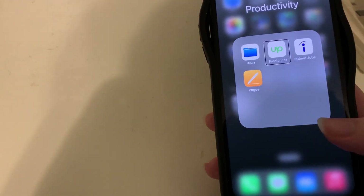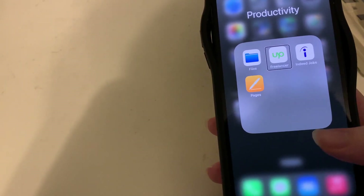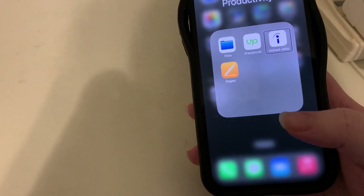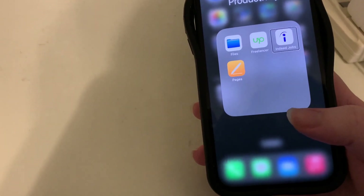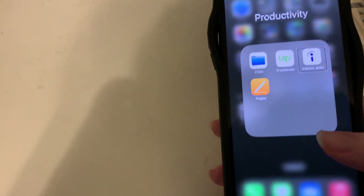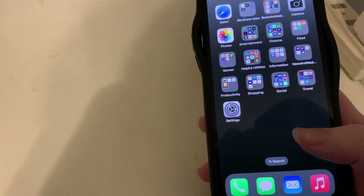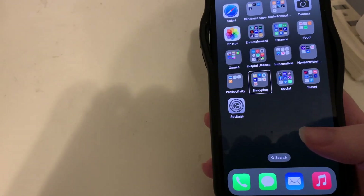The Productivity folder has four apps: Files, the Freelancer/Upwork app as I'm dabbling in freelancing, Indeed Jobs since I'm starting to look at job opportunities, and Apple Pages.